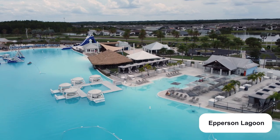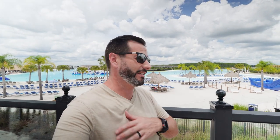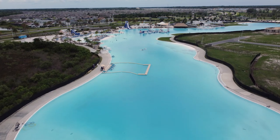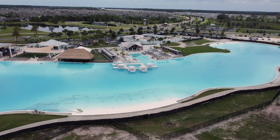The first thing I want to do is start by talking about Epperson Lagoon, because this is incredible. This is one of the very first man-made lagoons to be built by Metro Places here in the area. They're building a few more — you've got one down in Wimauma, South Shore Bay, and another one coming up in Mirada which is 15 acres. Metro Places built this with the idea of bringing the beach to your backyard here in Wesley Chapel.